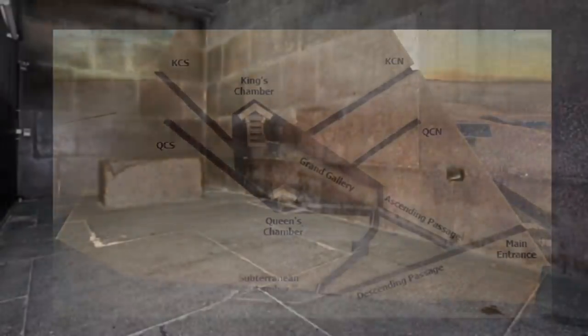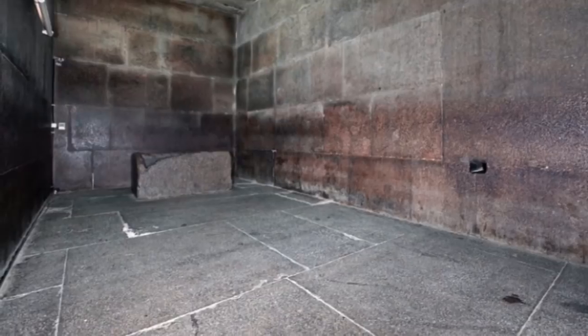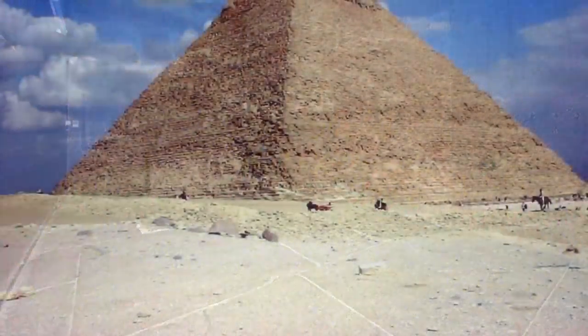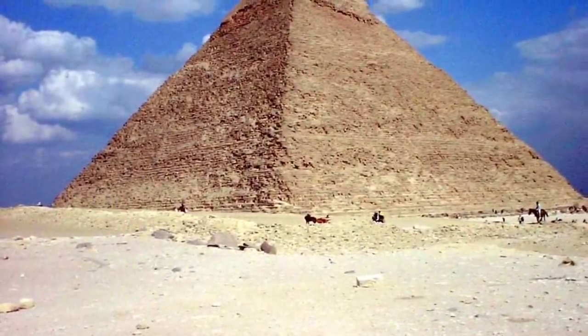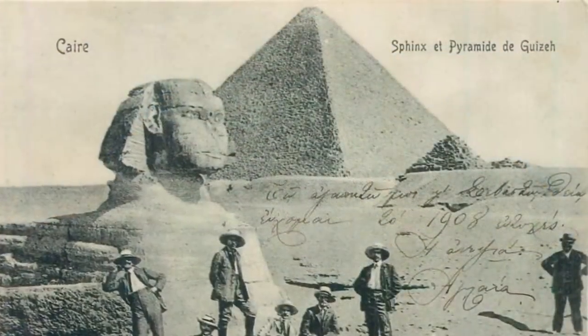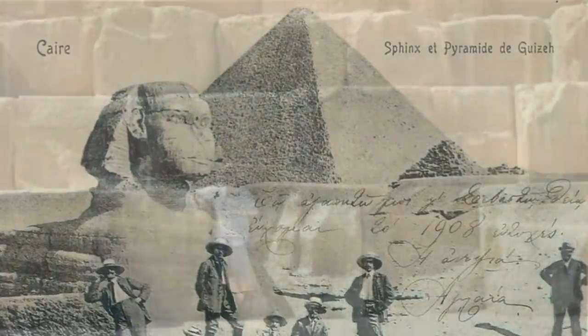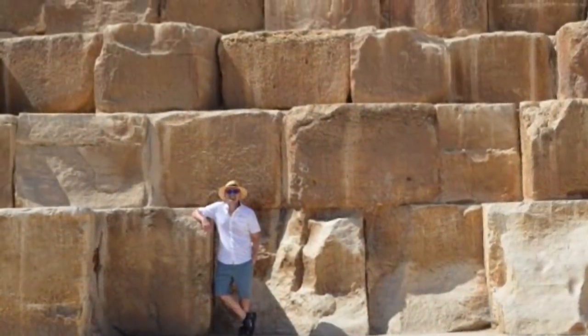So I think the concrete argument is extremely interesting. It may provide an answer to the enormous scale — two and a half million blocks of stone is an awful lot of blocks to lift and carry. If they could have poured most of them, that would have made their lives a whole lot easier. But it still doesn't solve the problem of how they lifted these gigantic blocks, for example the granite blocks that I've just mentioned.